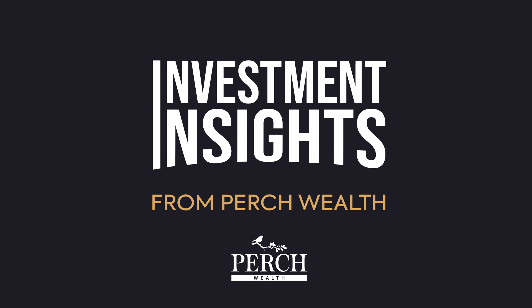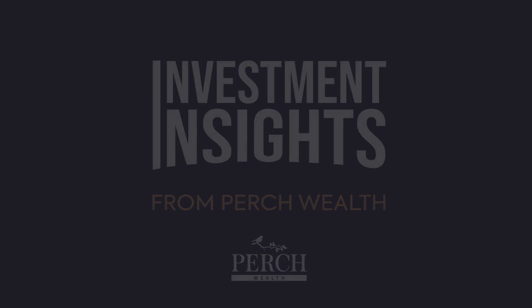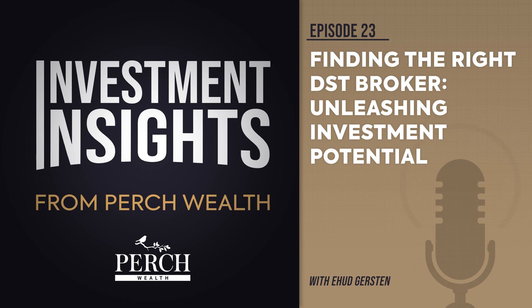His team specializes in 1031 exchanges and breaks down complex concepts into digestible strategies for financial independence. Dive deep into the world of investment, from the intricacies of 1031 exchanges to expert insights on real estate investments. Hi, I'm Ehud Gersten. Let's get into it.